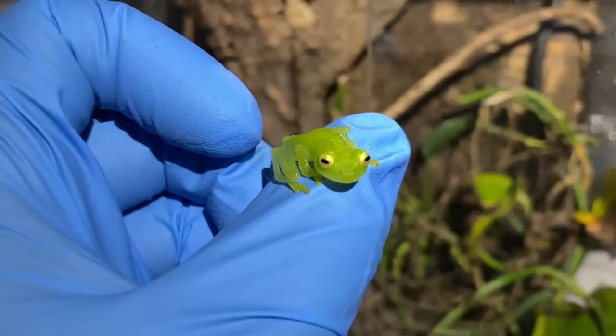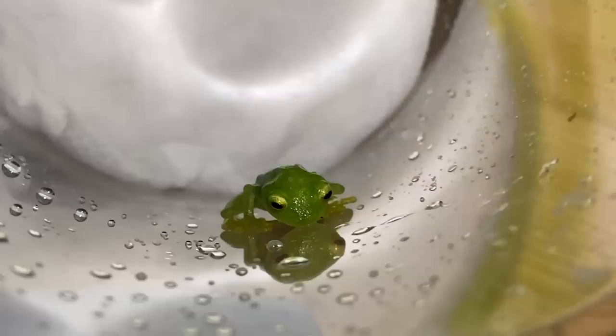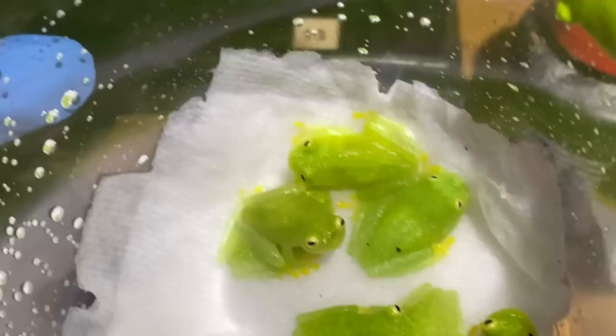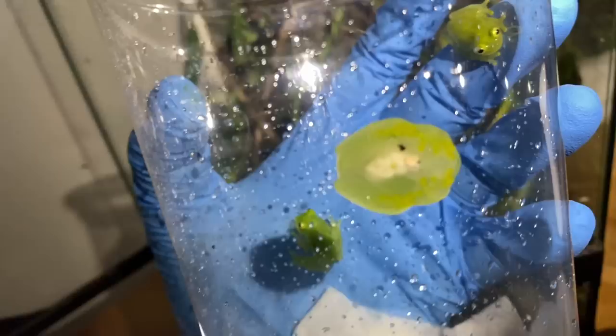I still need to look at this — how crazy is this little container? A little bundle of joy. Little gummy frogs everywhere. Too cool.